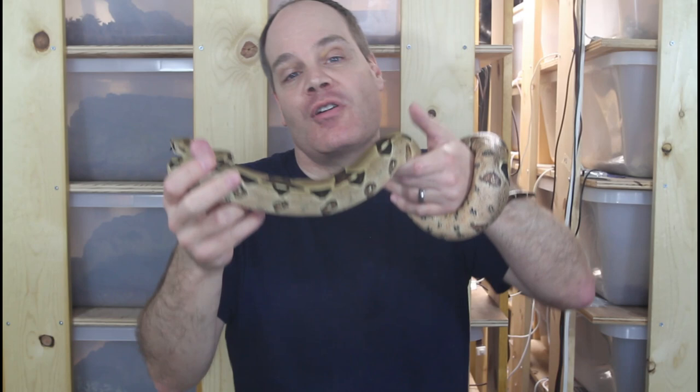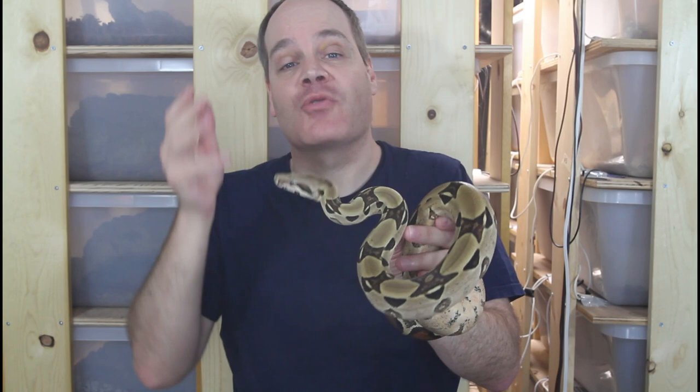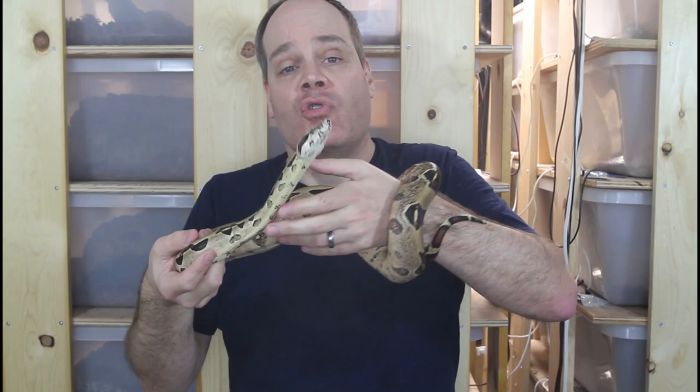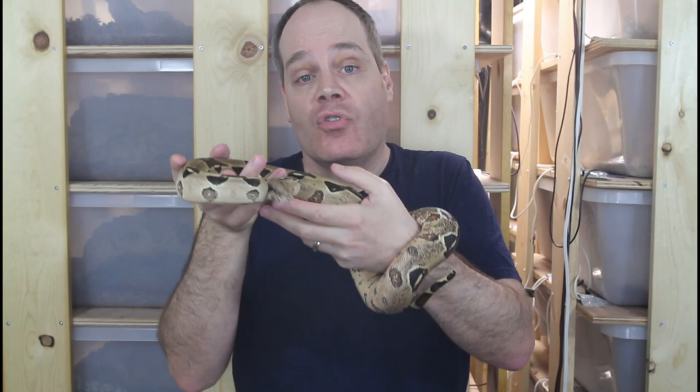So what makes a boa expensive? Well, it all comes down to supply and demand. When you have a high demand and a low supply the price is going to go up, and this can happen in a number of different ways. You can have a locality boa that's just rare and hard to breed, so there are very few available. You can have a morph boa that has recently been introduced with only a handful available. Or you can have a boa with medium supply that suddenly gets much more popular.